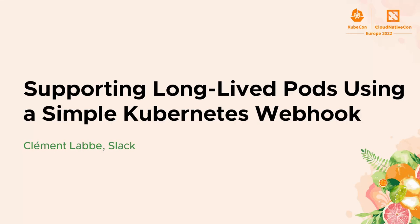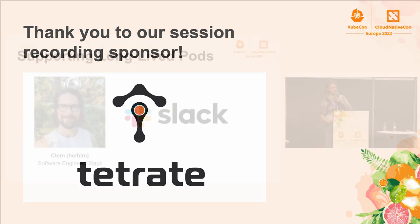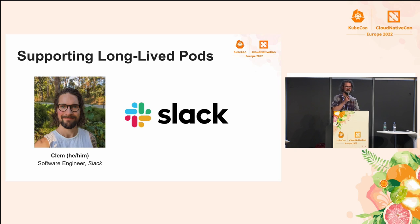Hola, buenos dias, bonjour. Hi, I'm Clem, and my pronouns are he and him. I work at Slack as an engineer.